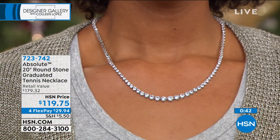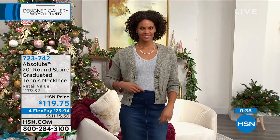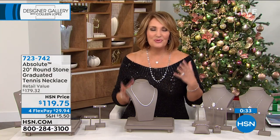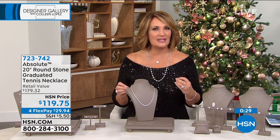It's a great size. Look at it with her little T-shirt, cardigan and jean skirt. It looks adorable, it looks fabulous. You don't have to be dressed up when you're wearing this jewelry. This can be every day.